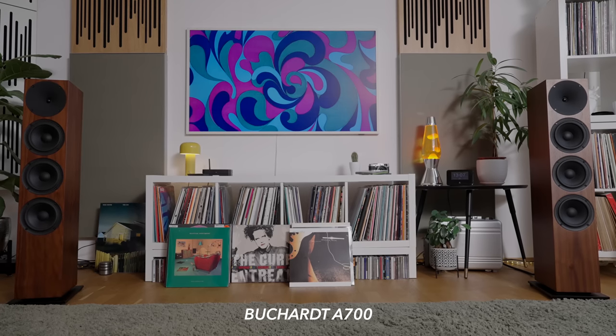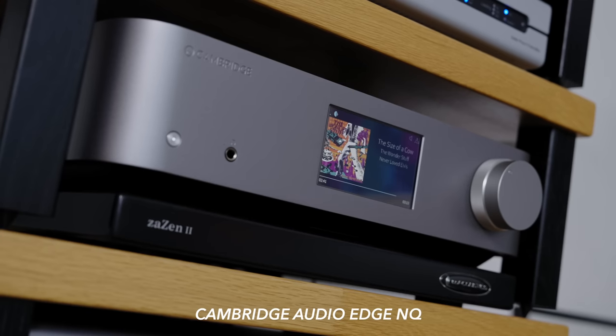In the case of the Bukat A700s behind me, they're actives with the amps inside. But equally the pre-amplifier driving them — a Cambridge Edge NQ — is a big unit in the rack over here. I can't tuck that away out of sight either. Thankfully it's a very attractive piece, but that's a very personal judgment. The point is, the way hi-fi gear looks is almost as important as how it sounds.